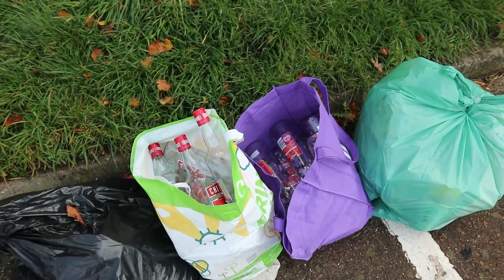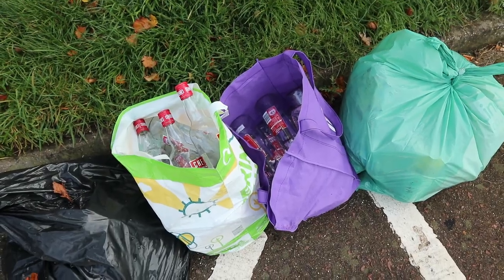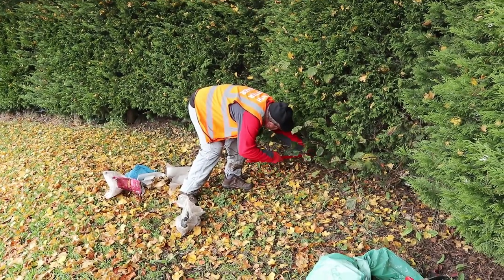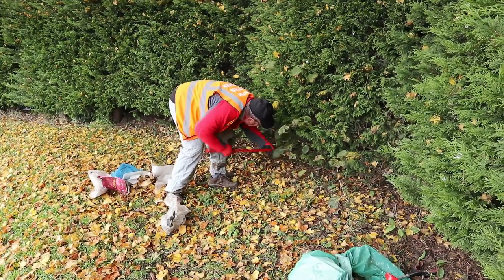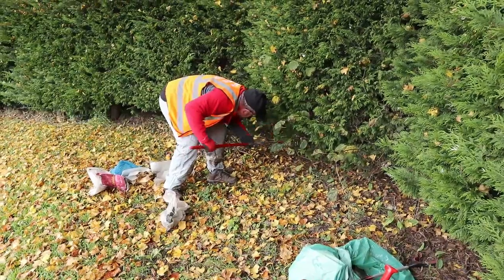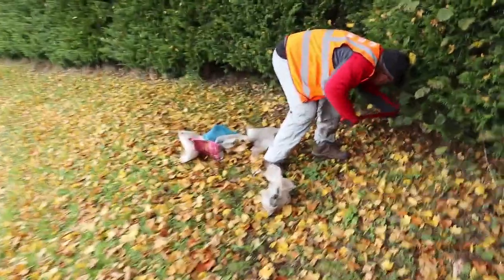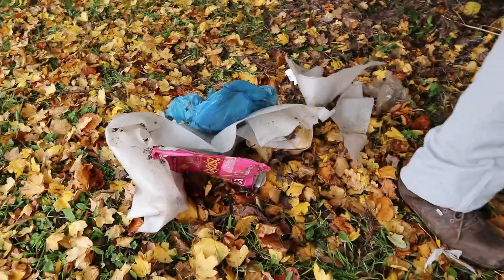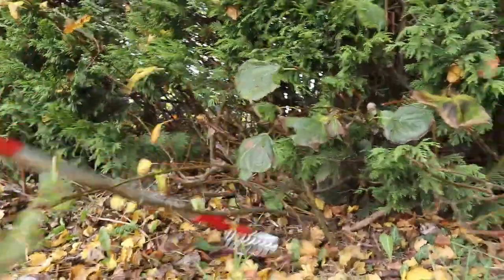There's a recycling centre just down the road. Back to the hedge — this is what we came here to do. I've got Ian working hard underneath the big Leylandii hedge and it's a major wind trap for all the litter.